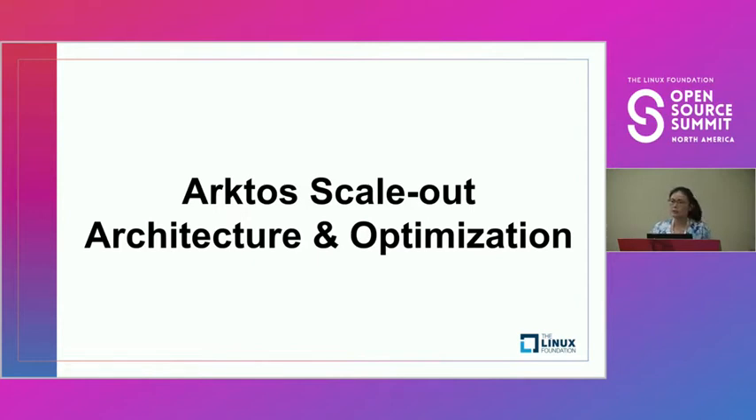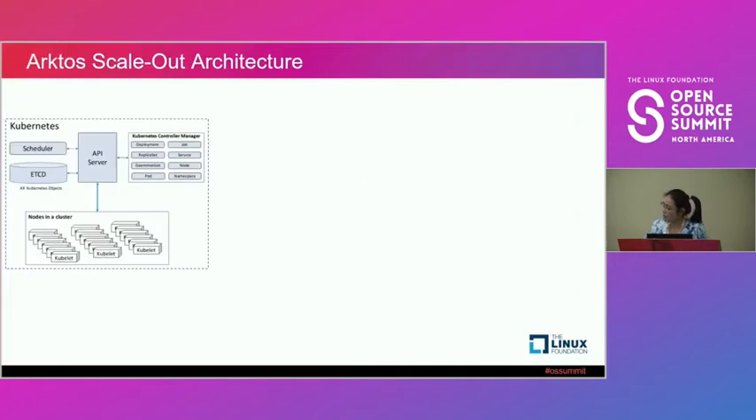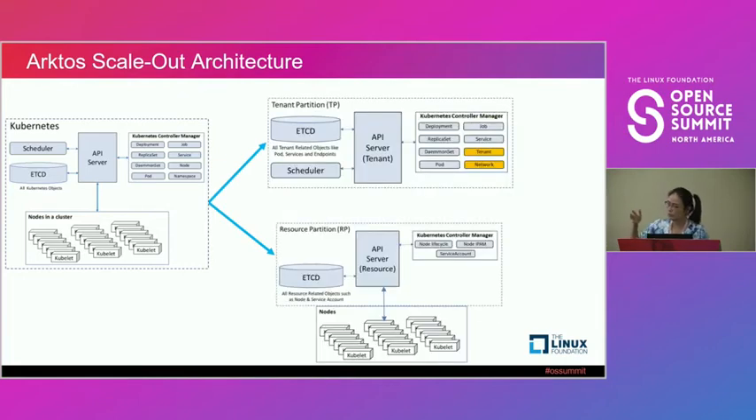I'm going to talk about how we scale out Arcturus — a scale-out architecture based on top of Kubernetes — and what optimizations we made to enable the cluster to manage 60,000 nodes. This is the Kubernetes architecture we're already familiar with, and we split it into two partitions: Tenant Partition and Resource Partition.